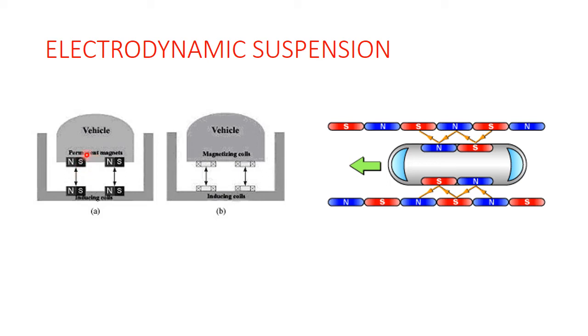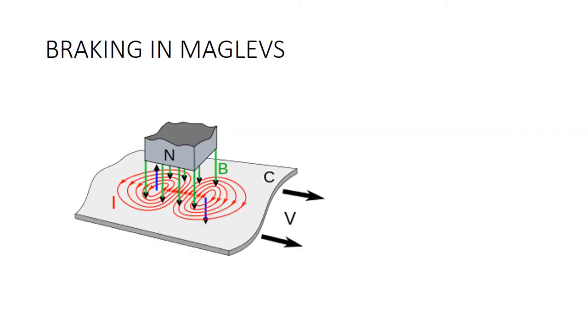In Electrodynamic Suspension (EDS), a magnetic field induces currents in nearby conductors when there is relative motion. This induced current causes formation of poles in the inducing coils, which repel the superconducting magnets, causing the required lift. The air gap is around 100 millimeters, making it highly suitable for high-speed operation and carrying large loads. However, the trains need a certain speed before they can levitate — around 100 kilometers per hour.